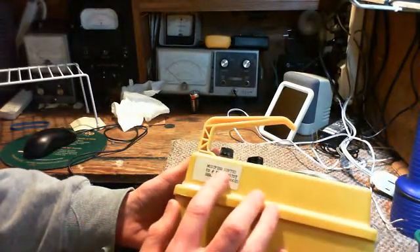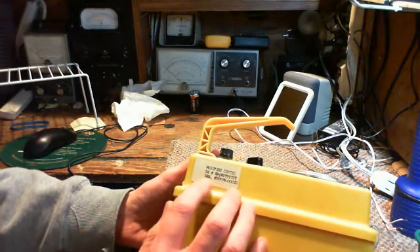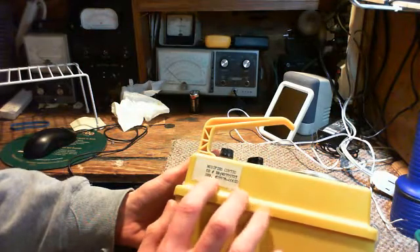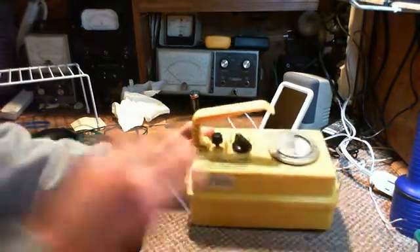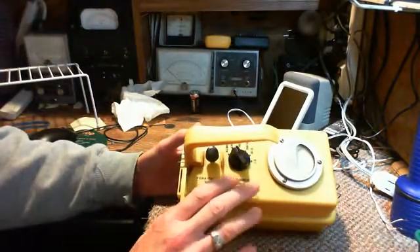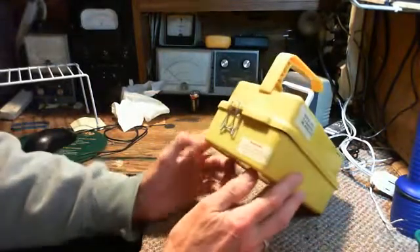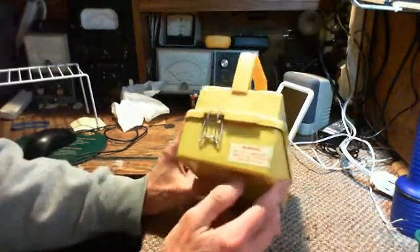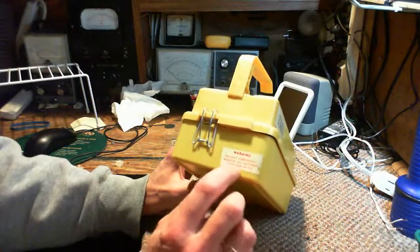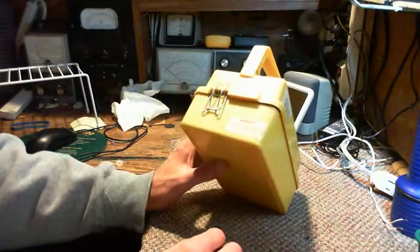We'll just look this over. It says 'Modified CDV-710' - I don't know what that CDV number means. There's a serial number on it. I think these were manufactured by the tens and maybe even hundreds of thousands. These aren't regular Geiger counters. Here's a warning: 'Prevent corrosion - remove all batteries when not in use.' Well, how often is this thing in use? I mean, it's never in use.